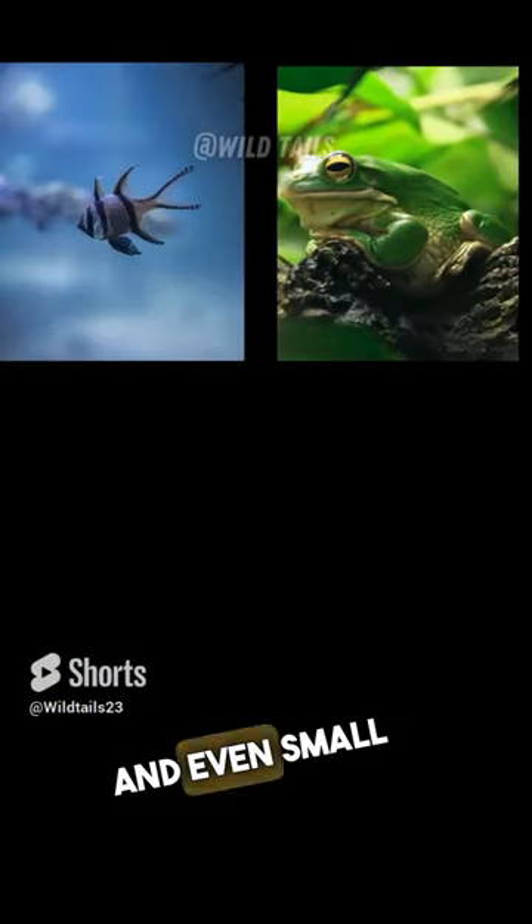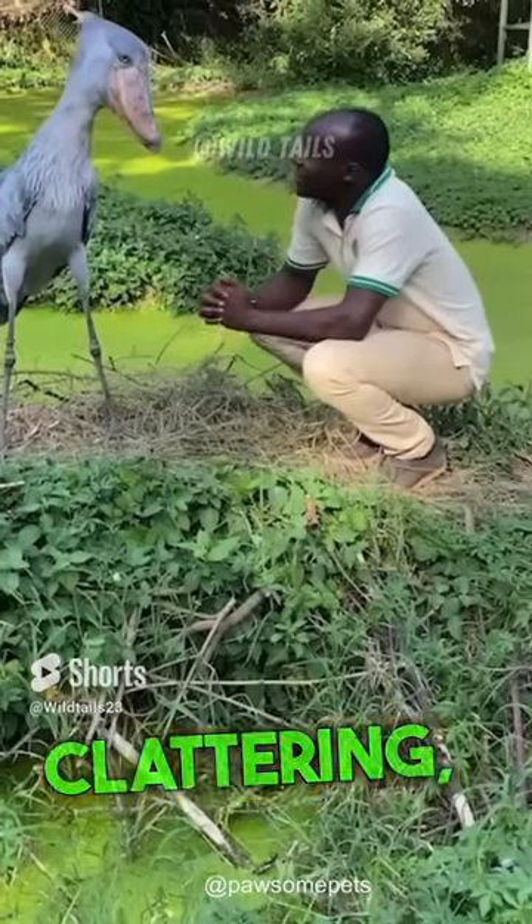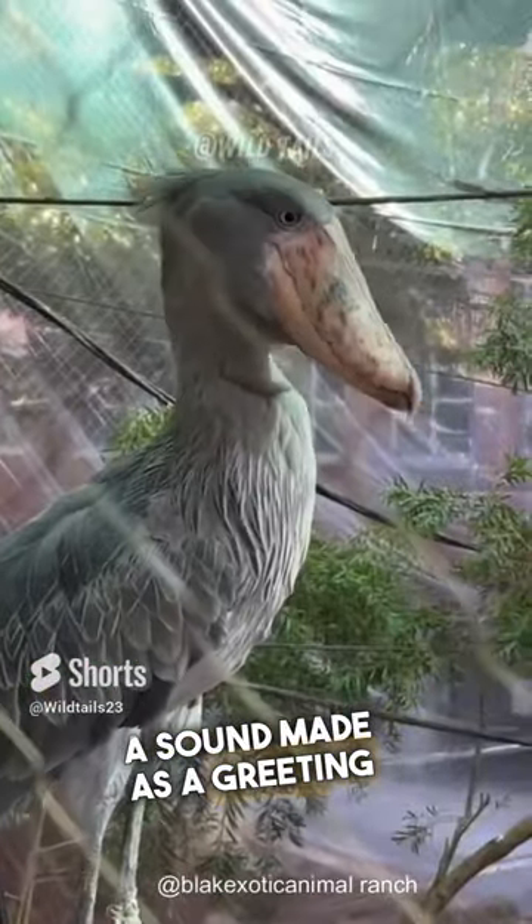Frogs and even small reptiles. Although normally quiet, shoebills sometimes engage in bill clattering, a sound made as a greeting and during nesting.